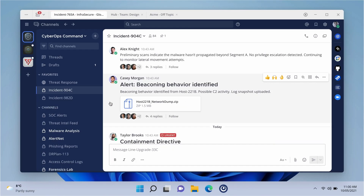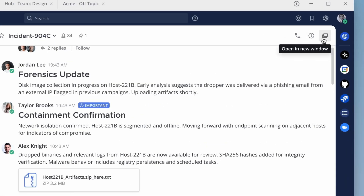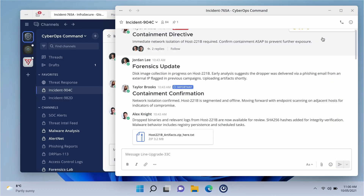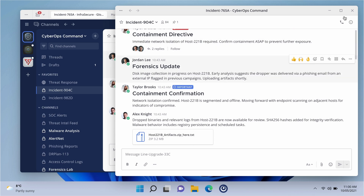To keep a close eye on this incident channel, we're going to open it in a new window by clicking the new window button in the channel header. Now we've got a focused view of this channel that we can keep on screen and resize or move as needed. We can also access this option from any channel directly from the left sidebar.